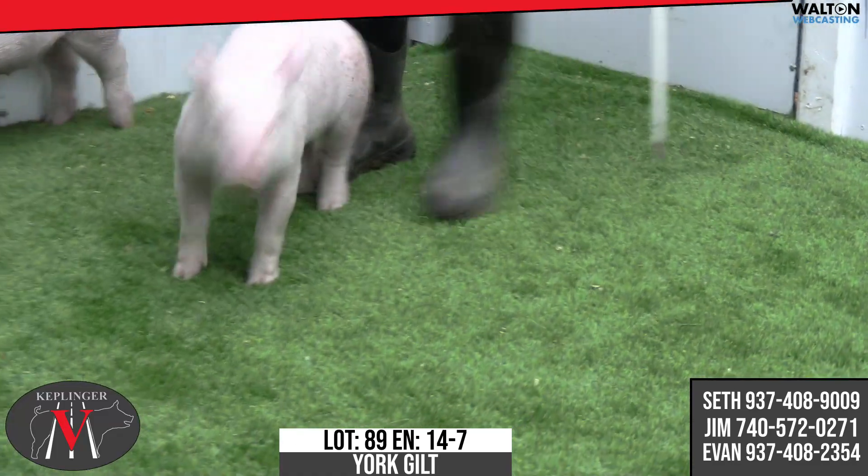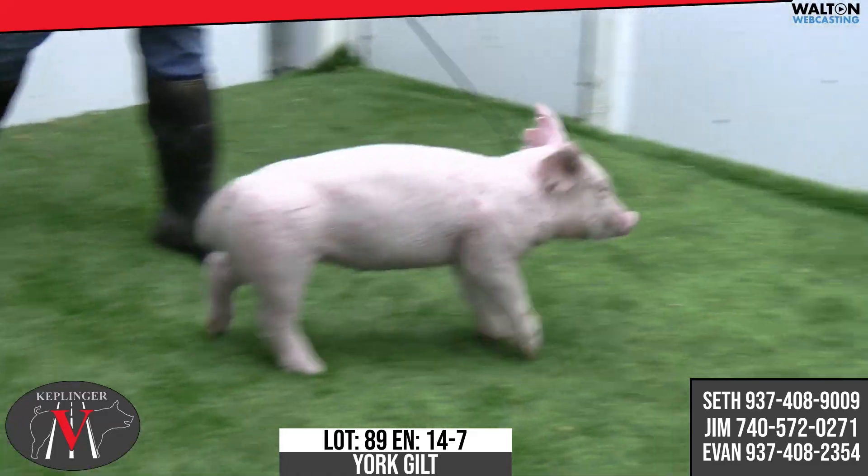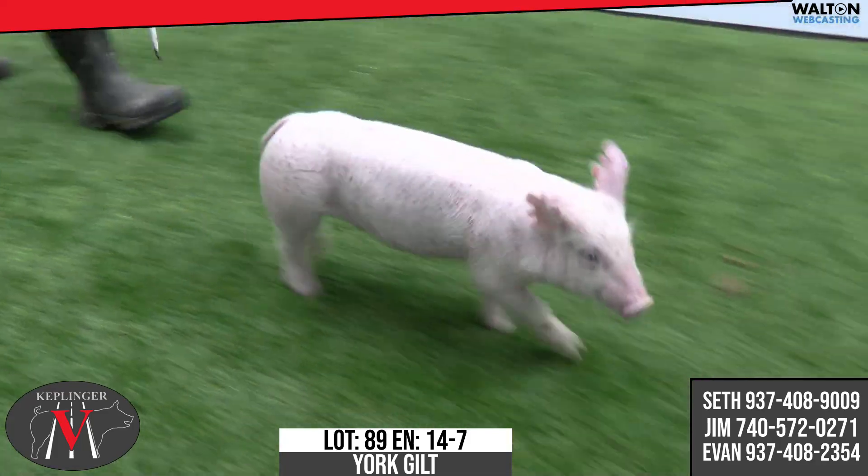When she kind of cranks her tail and gets up and feels a little bit better, I think you'll be very pleased once you get there. That is 14-7, Yorkshire Gilt 89.